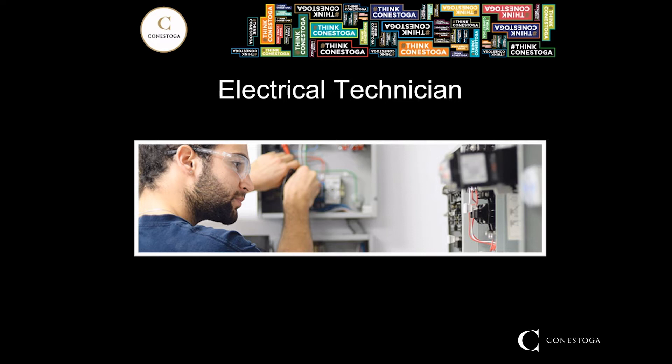The electrical technician program will prepare you for your electrical apprenticeship in the construction and maintenance sector, which is a 309A certification, or the industrial sector, which is a 442A certification. The 309A is the more common residential, commercial, and industrial certification, and the 442A is specifically for industrial — so if you want to work in a factory or industry, that's the one you'd go for. You'll also be able to work in other electrical-related fields such as manufacturing, supply chain, fire alarm, and renewable energy.